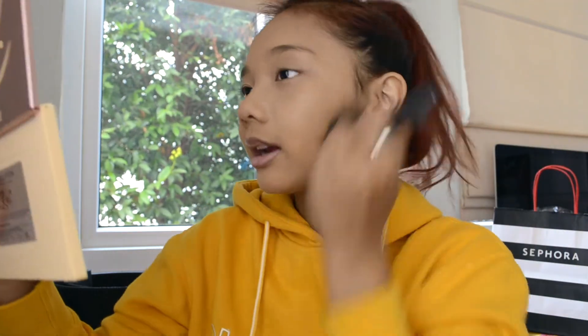I'm done blending out my concealer. Just to make sure I've blended everything, I go back to using my kabuki brush and move in circular motions all around the places I've put concealer on to make sure it's all blended out. Pretty good, isn't it?